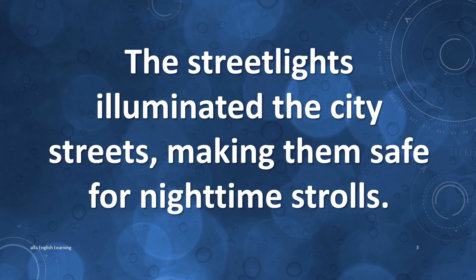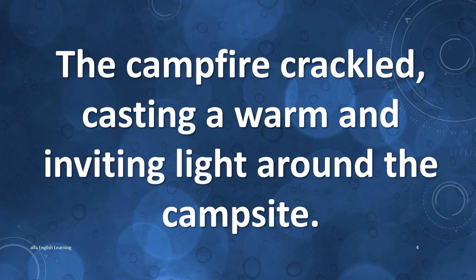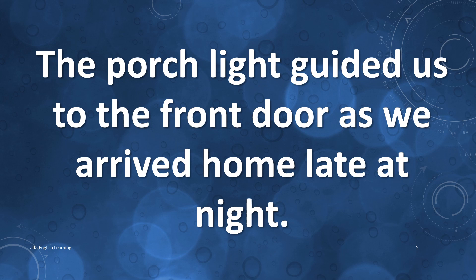The street lights illuminated the city streets making them safe for nighttime strolls. The campfire crackled casting a warm and inviting light around the campsite. The porch lights guided us to the front door as we arrived home late at night.